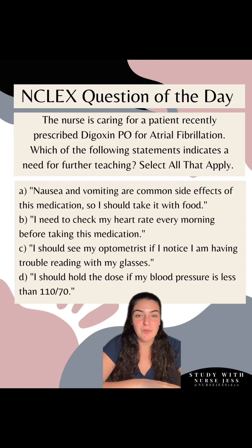NCLEX question of the day. Today we're going to be focusing on digoxin. Now before we dive into this question, can anybody tell me in the comments the therapeutic range for digoxin?